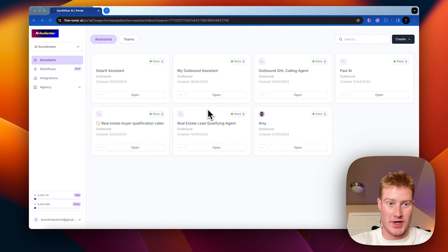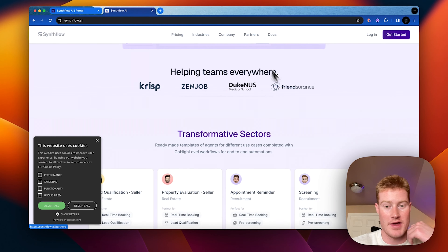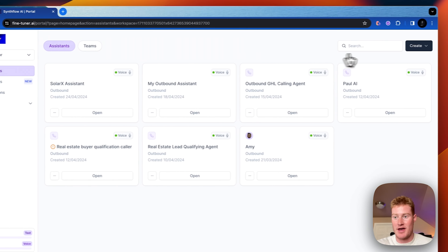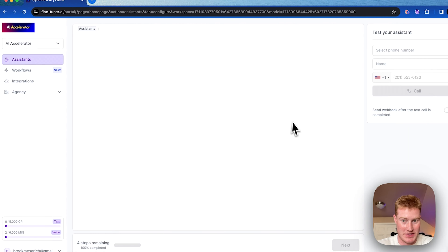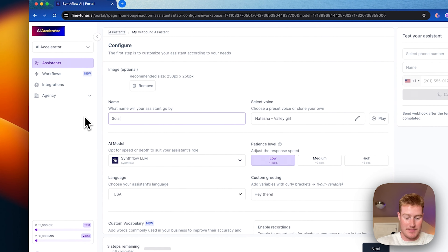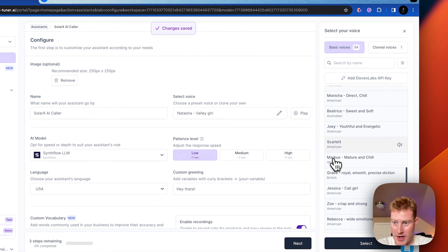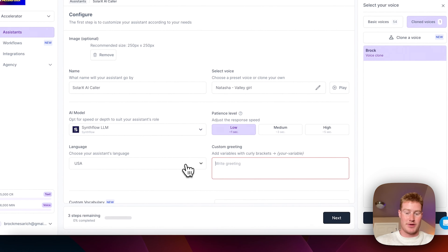The next thing we want to do is come to SynthFlow. If you don't have a SynthFlow account, make sure you sign up — there's a link in the description. I'm here inside of my dashboard. Come over to Assistants, then Create an Assistant. For this use case it's going to be an outbound assistant. Let's name this "Solar X AI Caller." There are a bunch of different voices we could play around with — for this use case I've actually cloned my voice, so I'm going to use that.